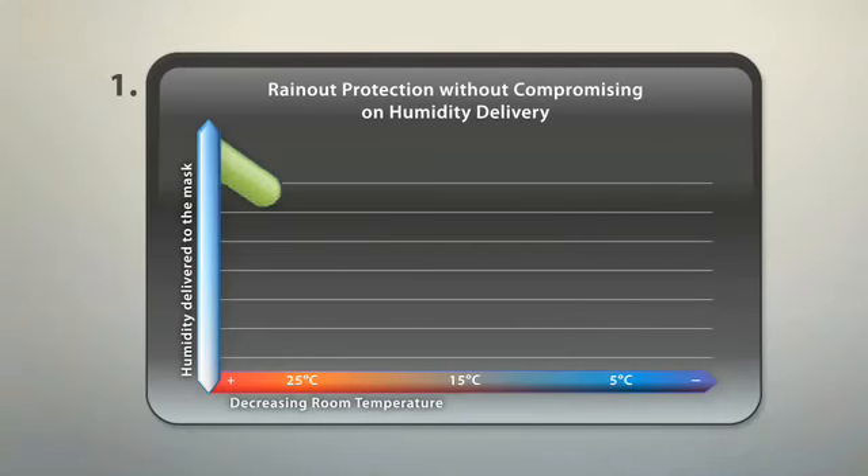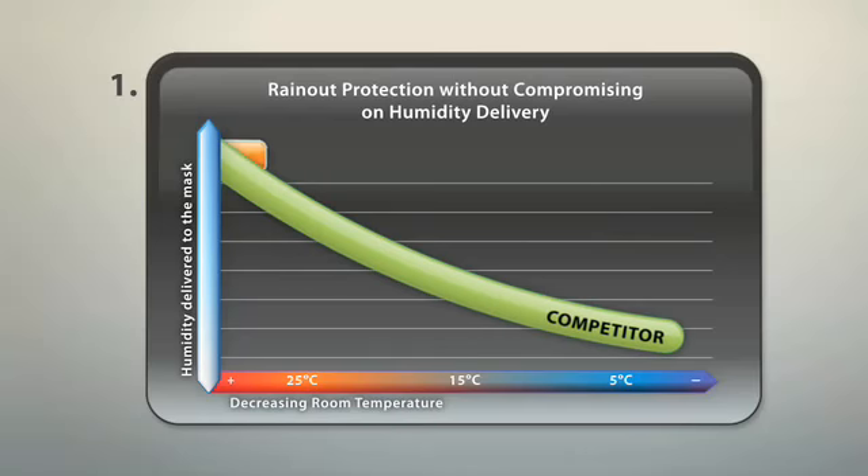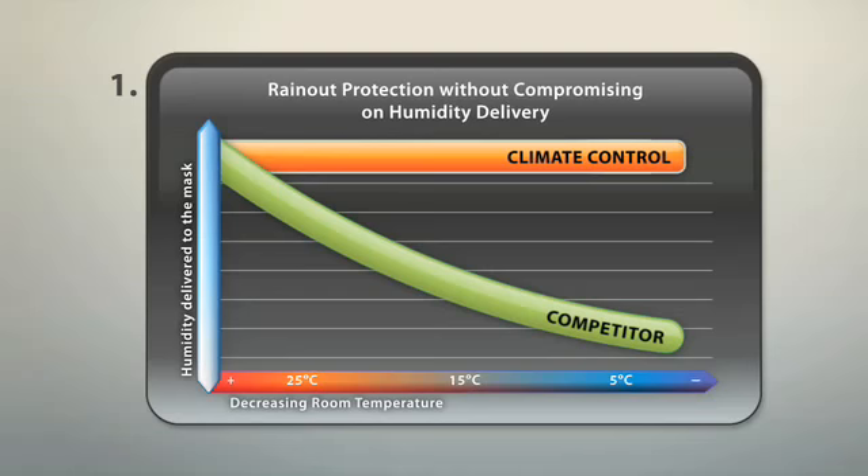To protect against rain out, competitors' devices lower their humidification output when temperature falls. Climate control can deliver rain out protection without compromising on the humidity delivered.